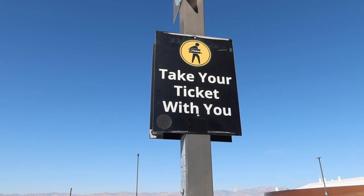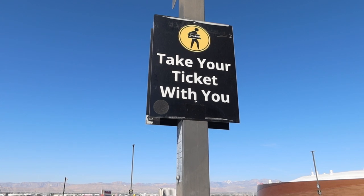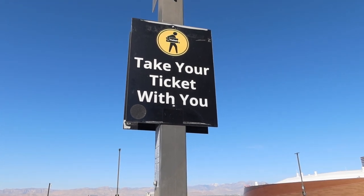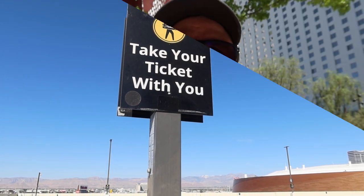On all the MGM properties you'll see signs in the parking area reminding you to take your ticket with you. That way you can validate it at one of the parking machines if you don't have one of the free parking options.